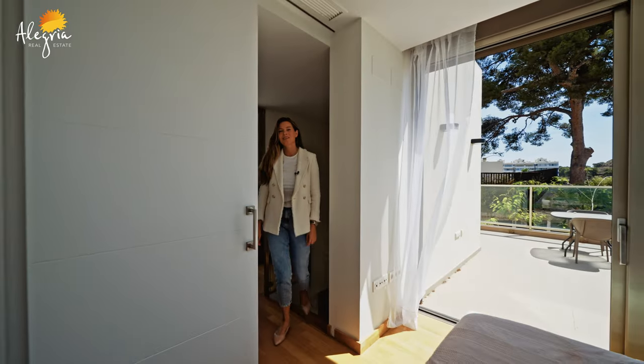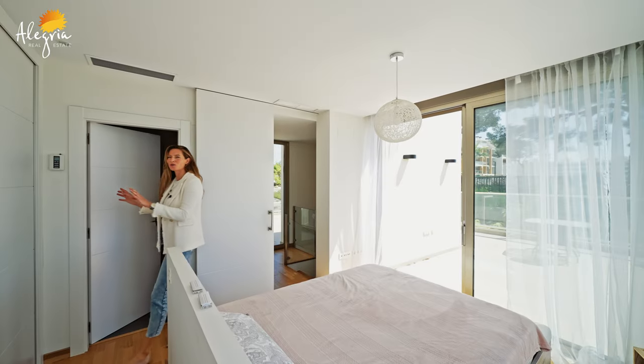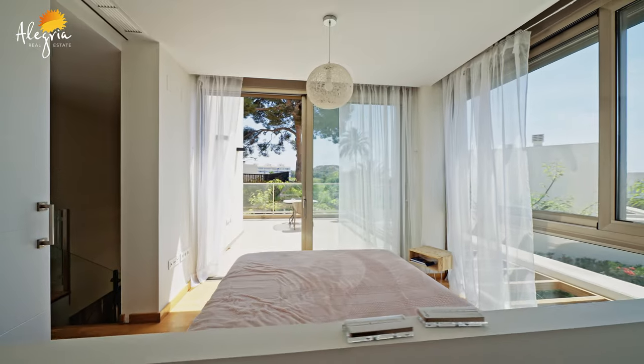On the second floor we can find the master bedroom with its own bathroom, fitted wardrobes, and of course amazing panoramic views and access to the sunny terrace.